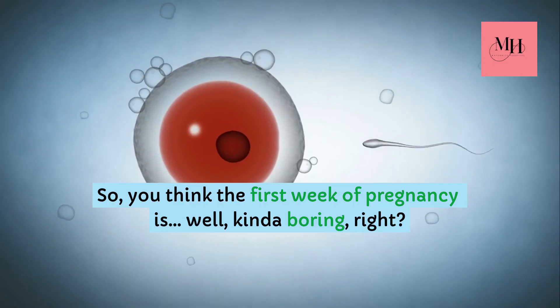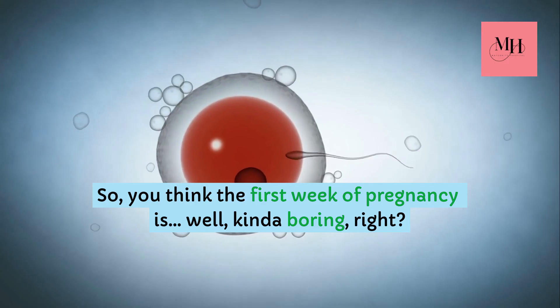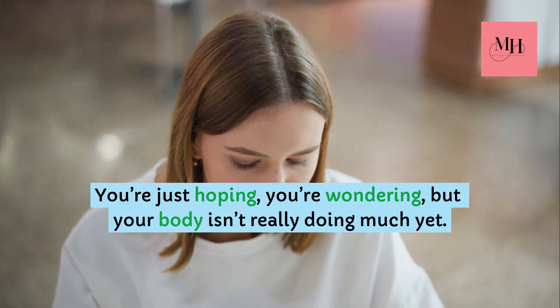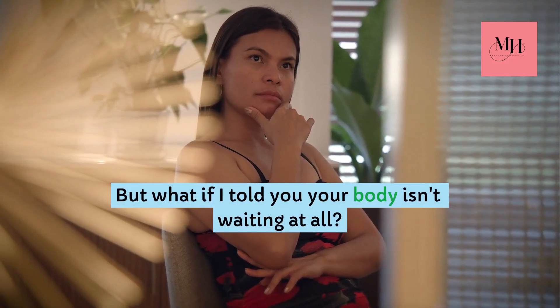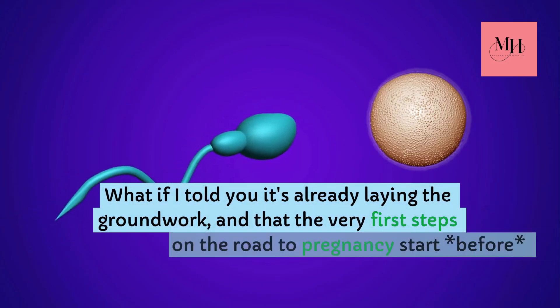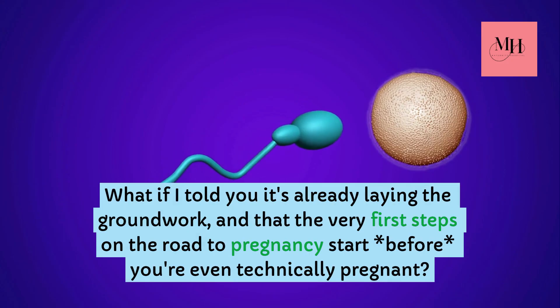So, you think the first week of pregnancy is, well, kinda boring, right? You're just hoping, you're wondering, but your body isn't really doing much yet. But what if I told you your body isn't waiting at all? What if I told you it's already laying the groundwork, and that the very first steps on the road to pregnancy start before you're even technically pregnant?